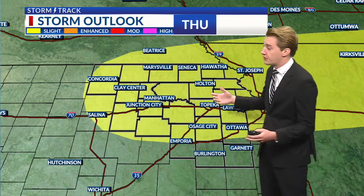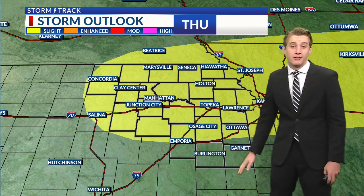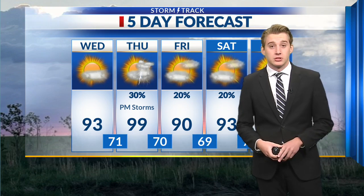There's a slight risk for severe weather for pretty much all of northeast Kansas. The only folks missing out on this slight risk are I-35 and south. But something to watch out for — not everybody is going to see a storm tomorrow, but folks that do could see some heavy rain, large hail, and damaging winds.